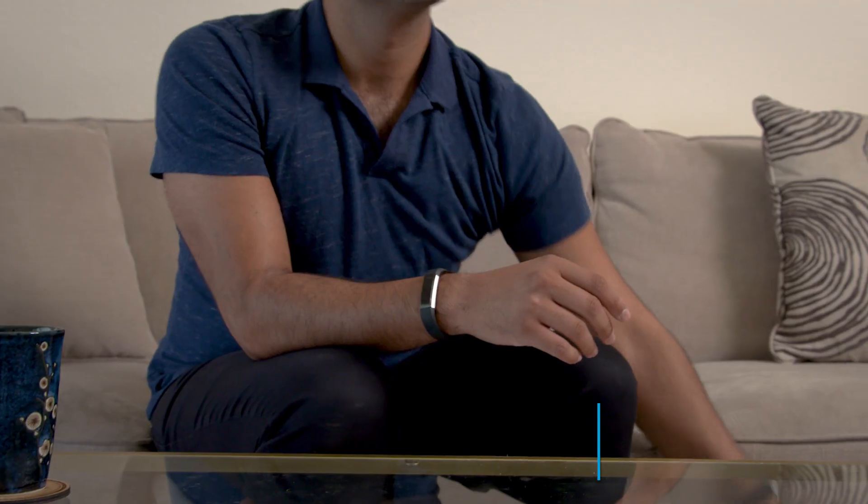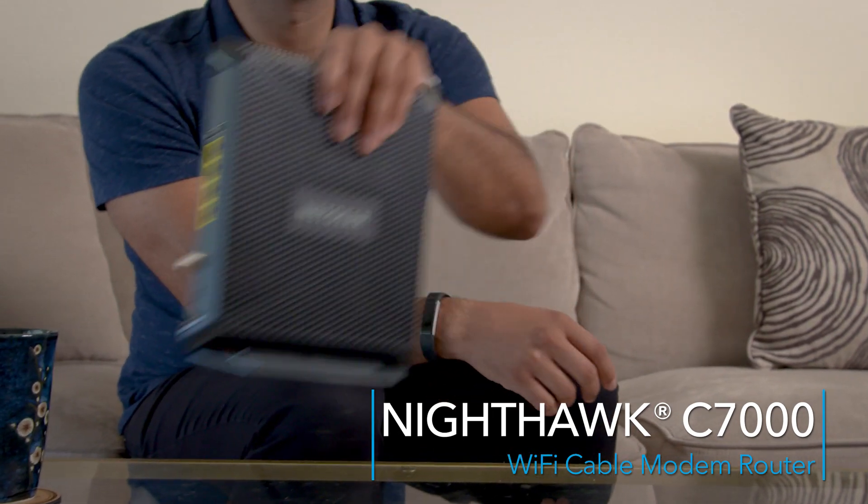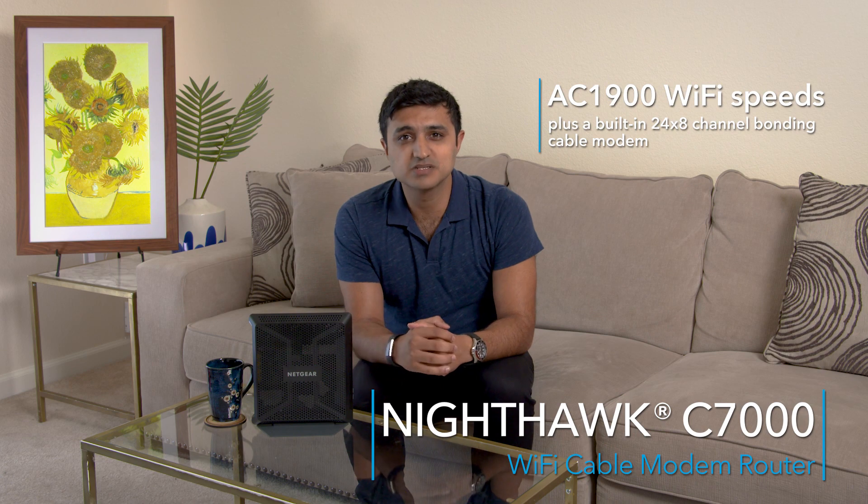This is the C7000 — our most popular cable modem router. It comes with AC1900 Wi-Fi speeds plus a built-in 24x8 channel bonding cable modem. If you have a larger home and require much broader coverage, I'd recommend the Orbi system.